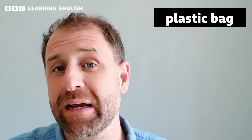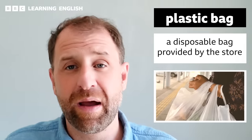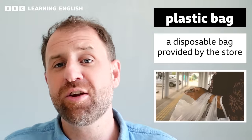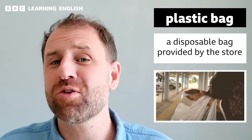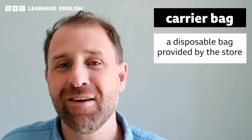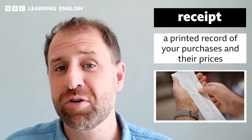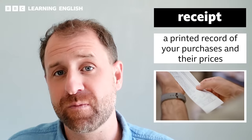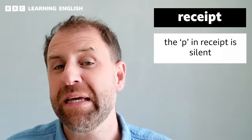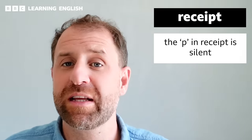Once you've paid, the cashier is likely to ask you whether you want a plastic bag. A plastic bag is a disposable bag provided by the supermarket that enables you to take your goods home. In British English, it's also common to call it a carrier bag, because it helps you to carry your items home. Last but not least is the receipt — a list of items you have purchased and their corresponding prices. Note the pronunciation: the P is silent — receipt.